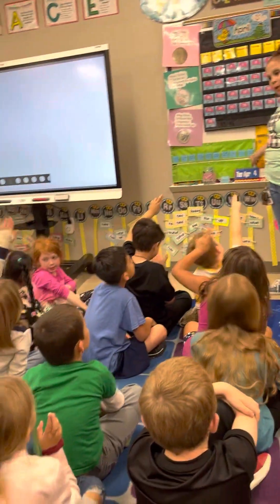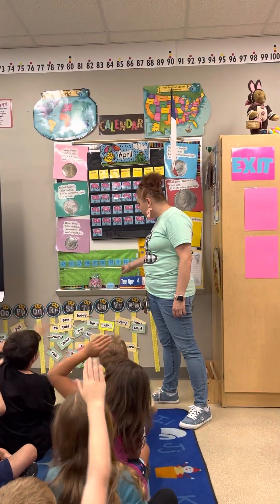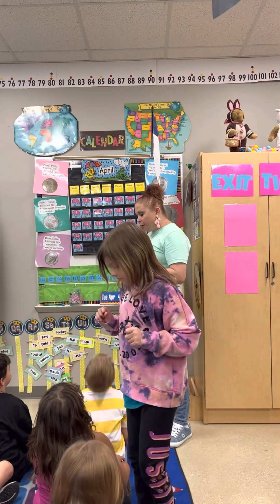So what number comes after 132? Corrie? 133.